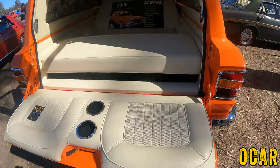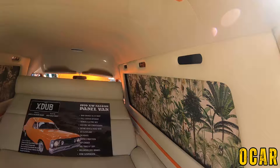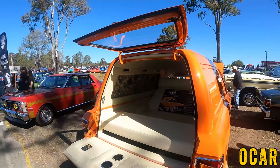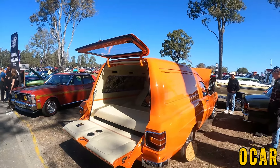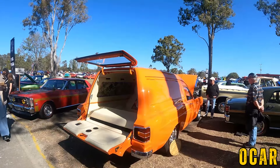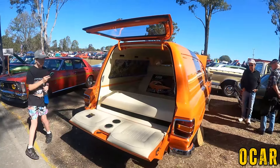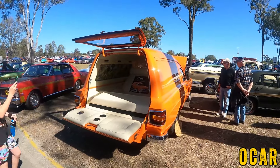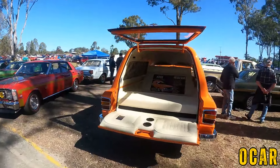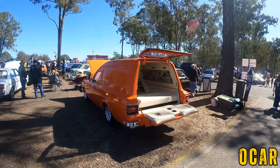You've got a seat in the tail, cup holders, and some plants in there as well. Very very very lovely — I really like this XW panel van. This is a gorgeous gorgeous van. I've always loved panel vans, especially patina ones. This isn't patina — this is a perfectly restored example of an XW panel van, that's for sure. Gorgeous. Whoever you are mate, thanks for bringing it along. Cheers.